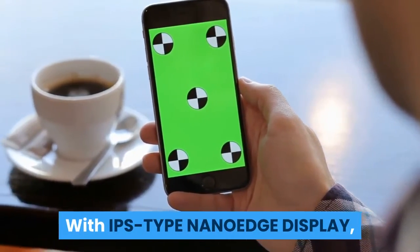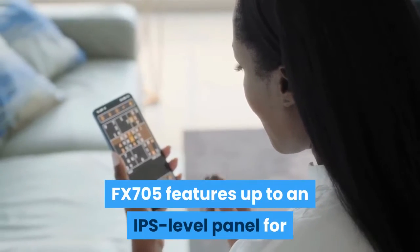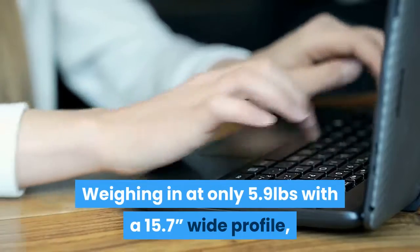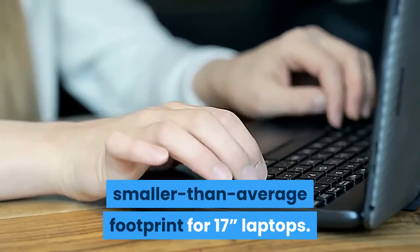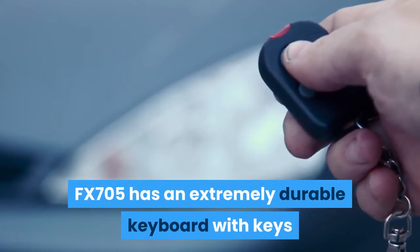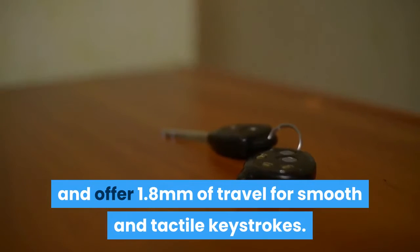With an IPS-type NanoEdge display, the FX-705 has an even thinner bezel for extreme immersion with up to 79% screen-to-body ratio, and features an IPS-level panel for super smooth gameplay with minimal motion blur. Power meets portability — weighing in at only 5.9 pounds with a 15.7-inch wide profile, the FX-705 packs firepower in a smaller-than-average footprint for a 17-inch laptop. Whether for multitasking, movies, or gaming on the go, the FX-705 has the power to perform. Its keyboard can endure up to 20 million key presses, with red backlit scissor-switch keys offering 1.8mm of travel.